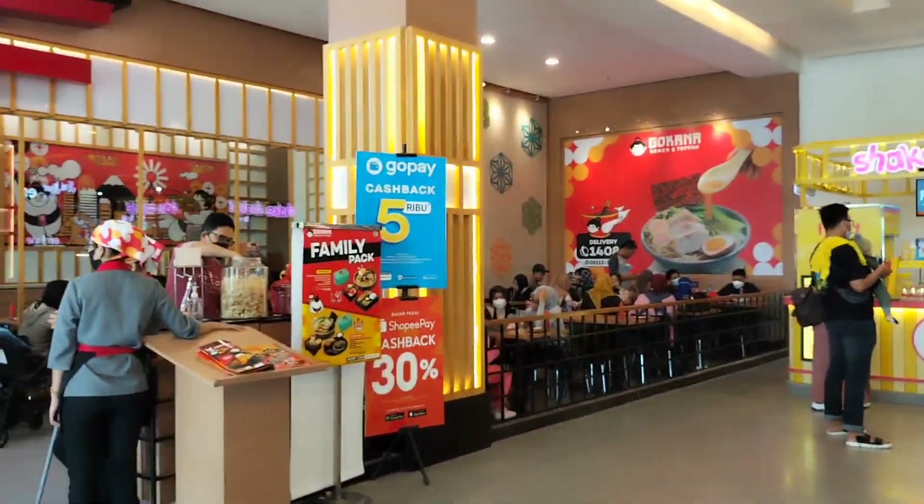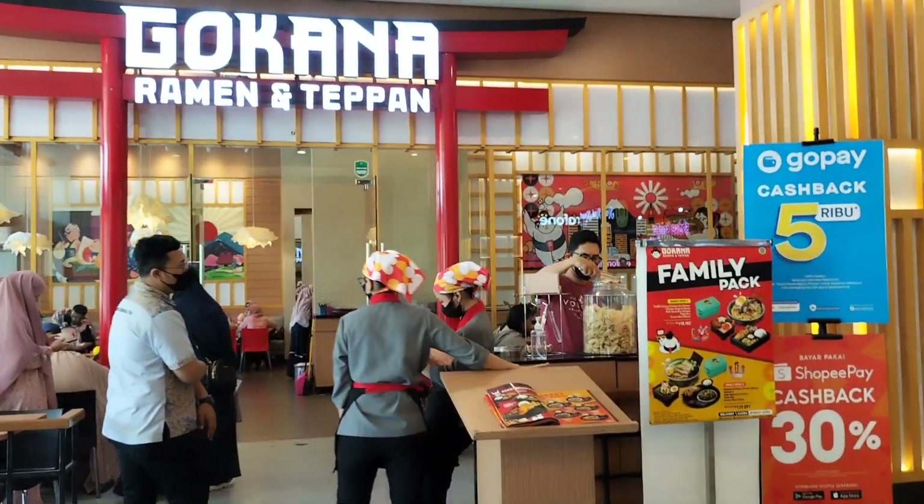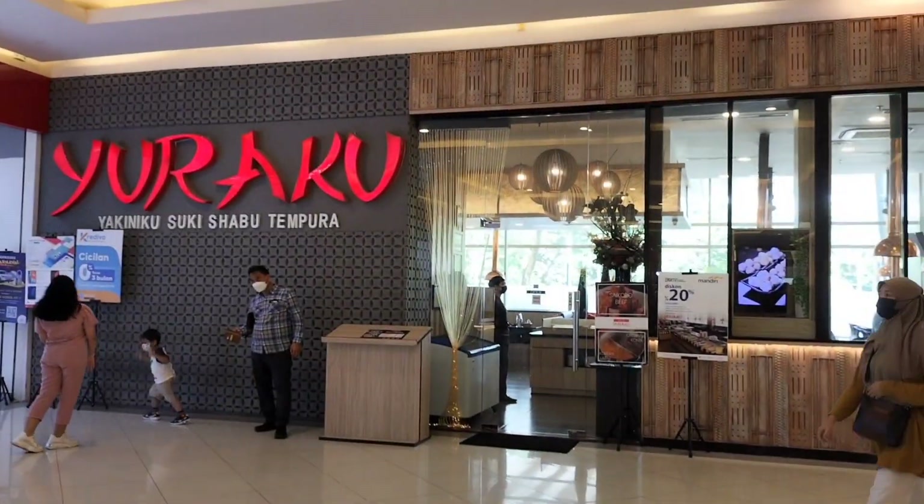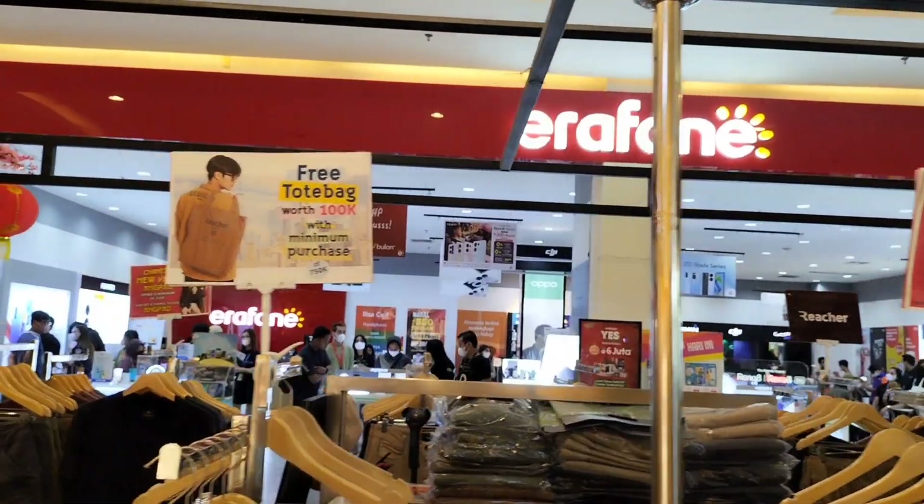Jadi tadi aku masuknya ke Mall Sumarekon itu dari pintu parkir motor. Dan sekarang aku udah berada di dalam mallnya. Yuk kita jalan-jalan ke Mall Sumarekon Bekasi!